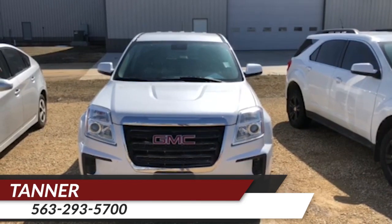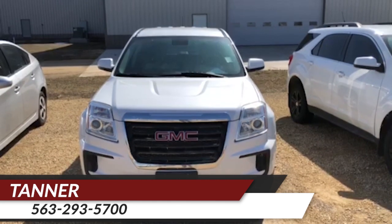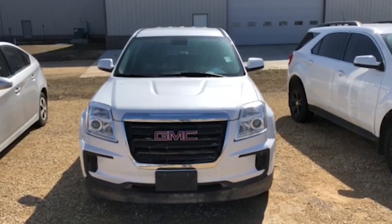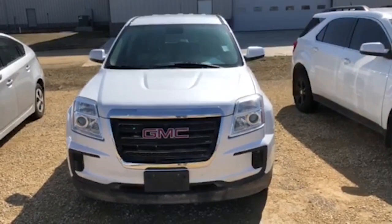How's it going everybody? This is Tanner with Brad Deary Ford. Just wanted to give you a quick look at this awesome trade-in we got recently. It's a 2016 GMC Terrain SLE. It has pretty low miles on it, sitting right at 93,000 miles.